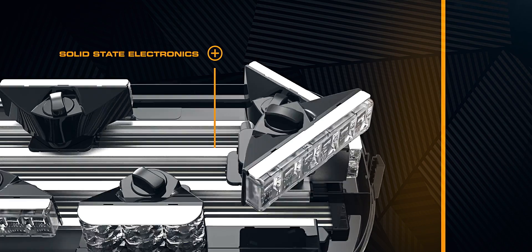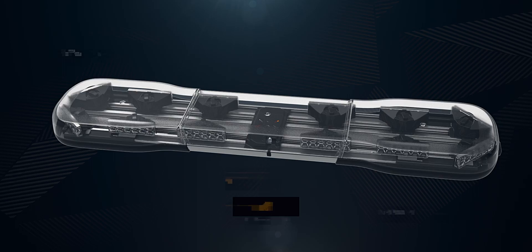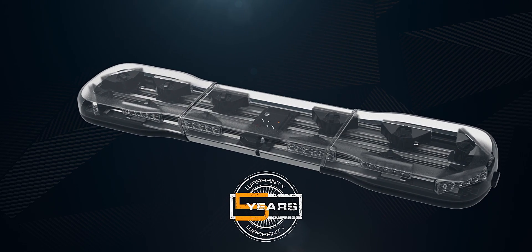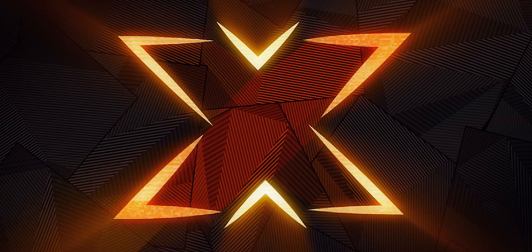The Axios Modular LED Light Bar System — built on demand to your specifications at select local Echo dealers worldwide — making it easy to get the light bar you need, when you need it. Axios: an industry first from Echo.